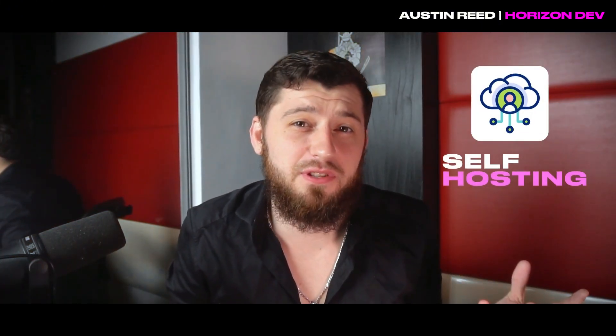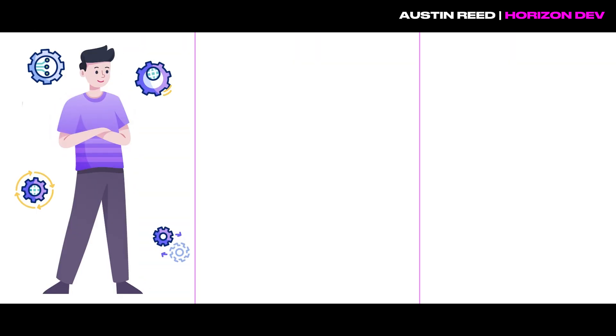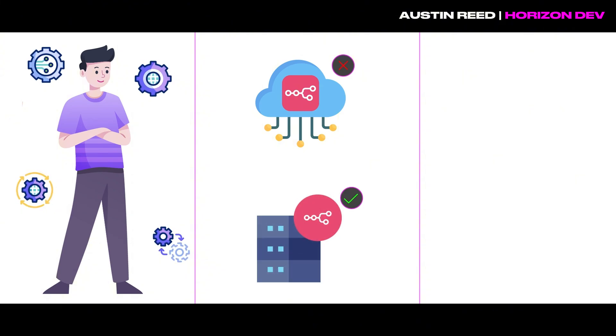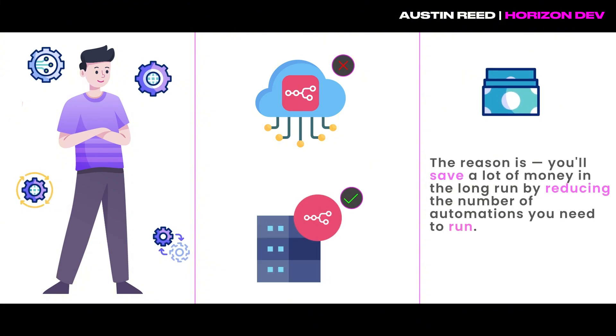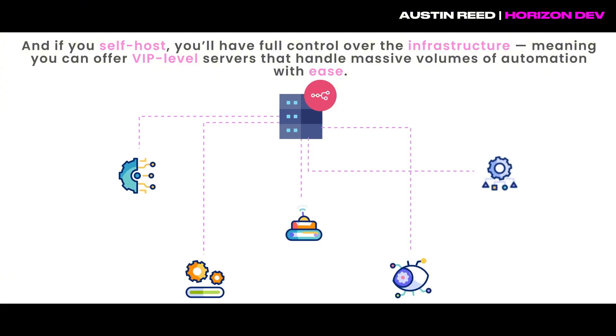We need to talk about whether you're self-hosting it or it's being hosted in the cloud. If you have a really big client with a lot of automations, you do not want to be using the N8N cloud — you want to be self-hosting it. You're going to be saving a lot of money when it comes to how many automations you're running. If you self-host, you have control over the infrastructure, which means you can give them really beefy servers that allow them to run massive volume with their automations.